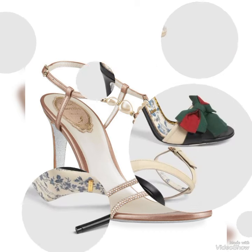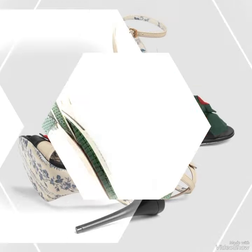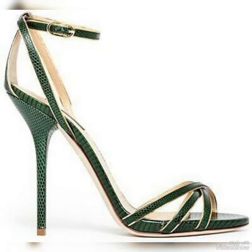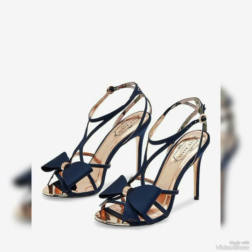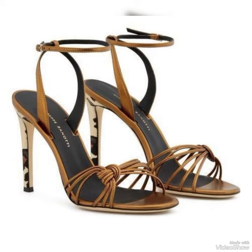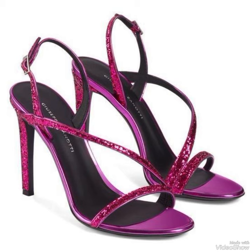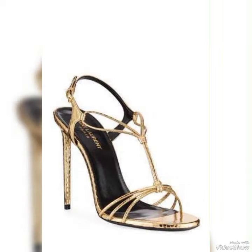Introducing our newest collection of high heel sandals designed to elevate your look and your confidence. Our sandals feature a sleek and slender high heel, perfect for elevating your legs and creating more height. The straps wrap delicately around your feet, providing a secure fit while showcasing your beautiful pedicure.